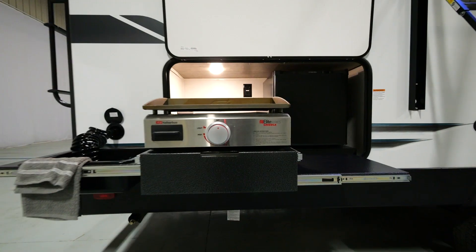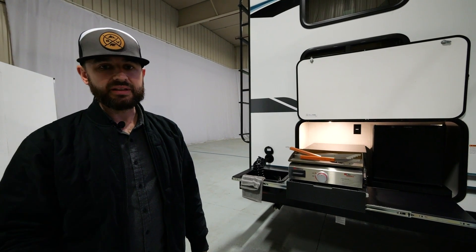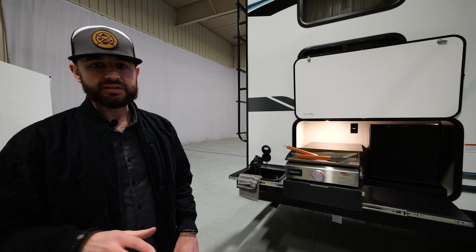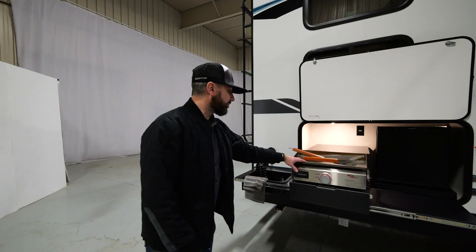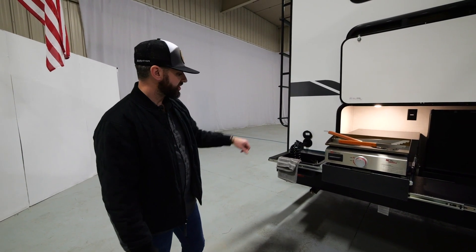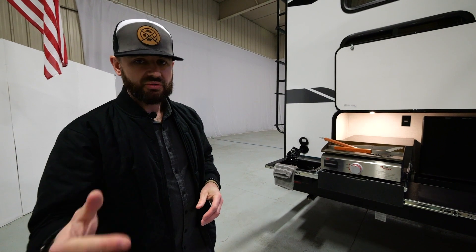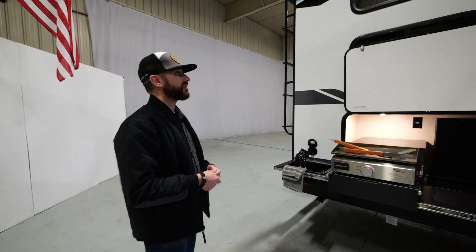Let's move to the outside kitchen. We've got a standard outside kitchen on every single model — very few lightweights on the market can say that. How many times have you found a floor plan you loved but it was missing an outside kitchen? You don't have to sacrifice here. It's a nice big setup on this 260BH with a Suburban Elite Series flat-top griddle, a pull-out prep table, a mini refrigerator, and a dump sink with access to fresh water that includes a hose. It's gas strut-assisted, folds up easily, stays firm in transit, very compact.